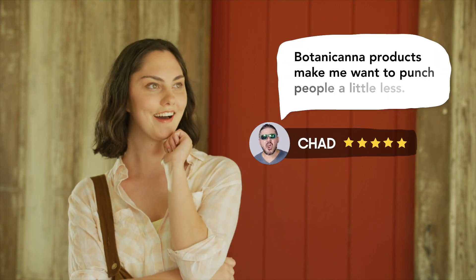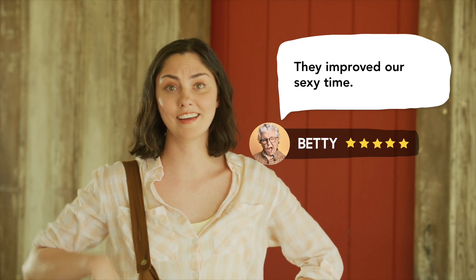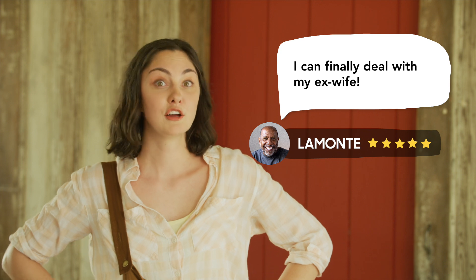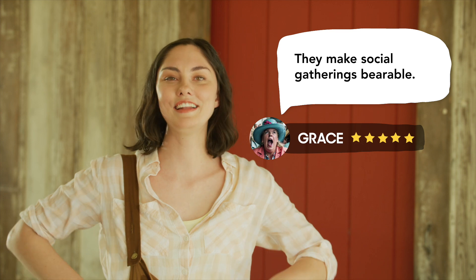But what do our customers have to say? 'Botanic Hanna products make me want to punch people a little less.' Who doesn't like a good punch? 'They improved our sexy time.' When the barn is rocking, don't come knocking. 'I can finally deal with my ex-wife.' You're gonna need more than gummies for that, buddy. 'They make social gatherings bearable.' Let the good times roll, baby. And those are all real reviews, folks.